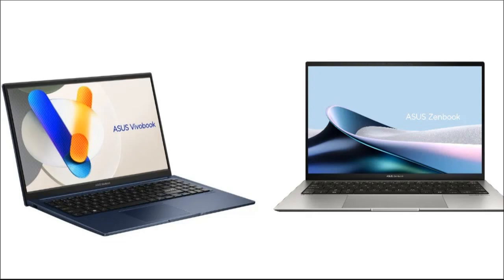The ZenBook S13 OLED is ASUS's premium offering, featuring a high-resolution 2.8K OLED display with superior brightness, HDR support, and advanced audio features. It is powered by an Intel Core Ultra 7 processor, making it suitable for intensive tasks and offering up to 32GB RAM and 1TB of storage. Its robust battery and fast charging capabilities further enhance its appeal.